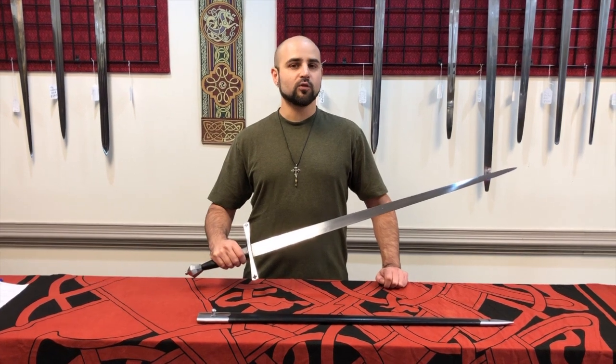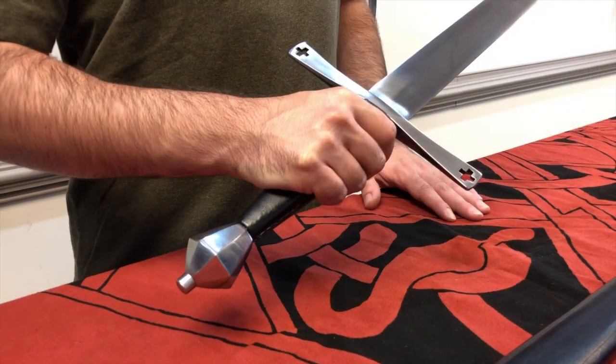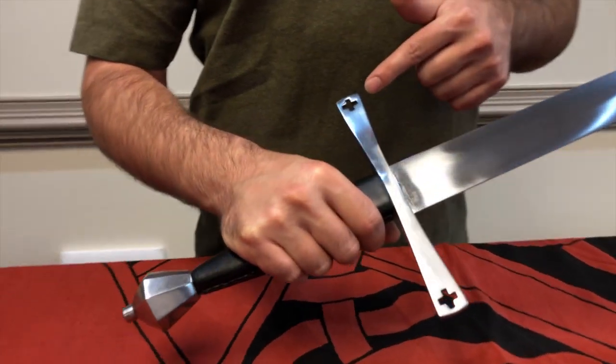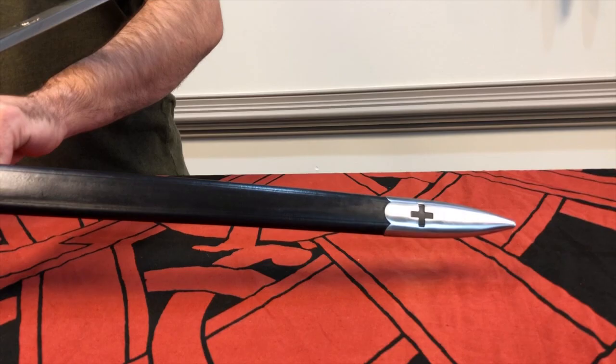The sword's wonderful balance can be attributed to the faceted fig-shaped pommel. You'll also see that it exhibits a cross cutout in both the cross guard and the furniture on the scabbard.